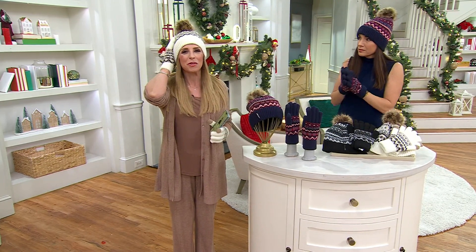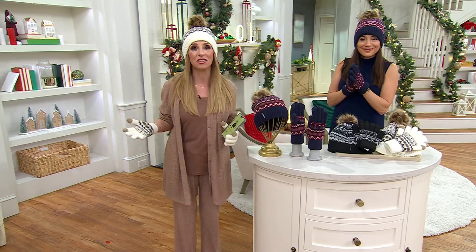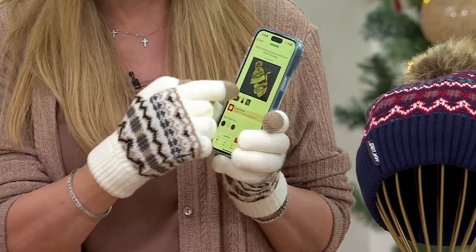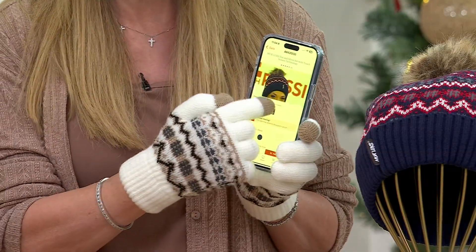We know how to keep you cozy, but also make you look beautiful like a fashion model. And as Sandra was saying, with the touchscreen technology here, you can do all kinds of scrolling with your phone and you don't ever have to worry.